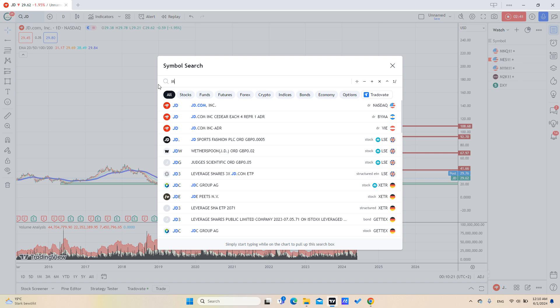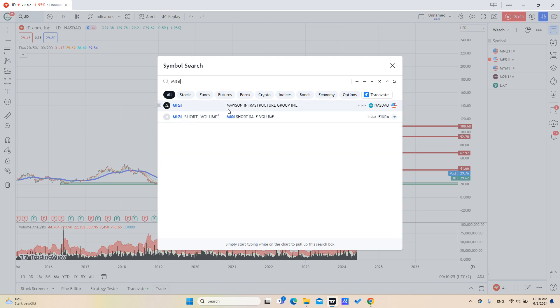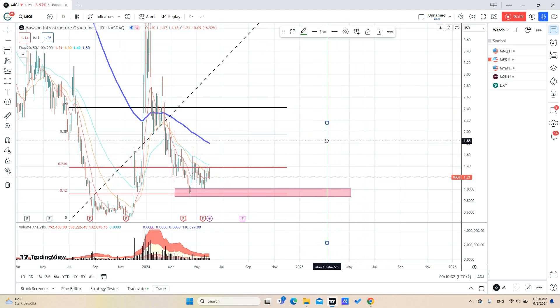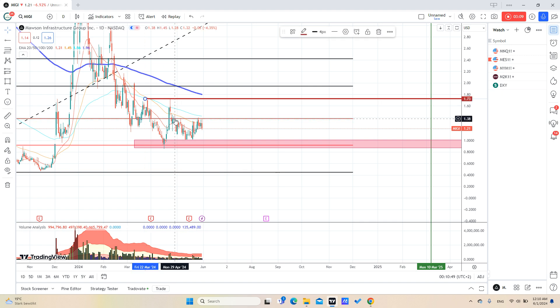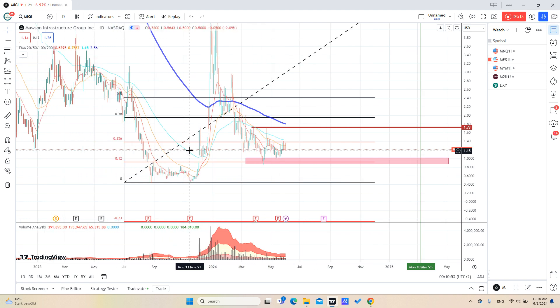One of my best positions is in MIGI, which is Modern Infrastructure. We've started to see good signs for our position because we have this reaction here, and it's still holding. But we haven't broken this resistance yet, so till now we are just waiting.